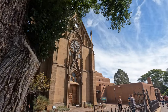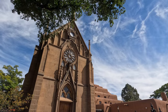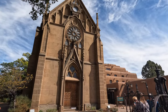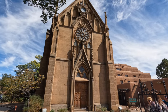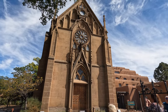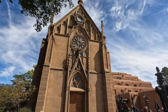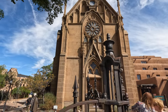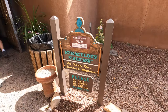Here we're coming up on the famous Loretto Chapel. It's most famous for its spiral staircase that seems to defy physics — it really should not be able to have a staircase like this, especially one built in the 1800s.